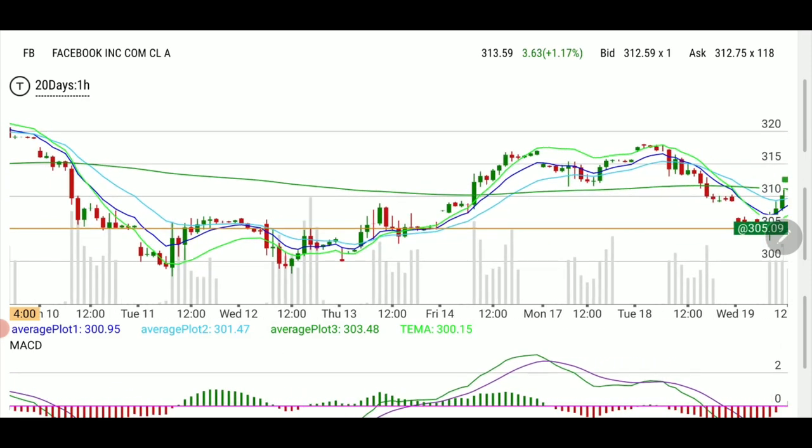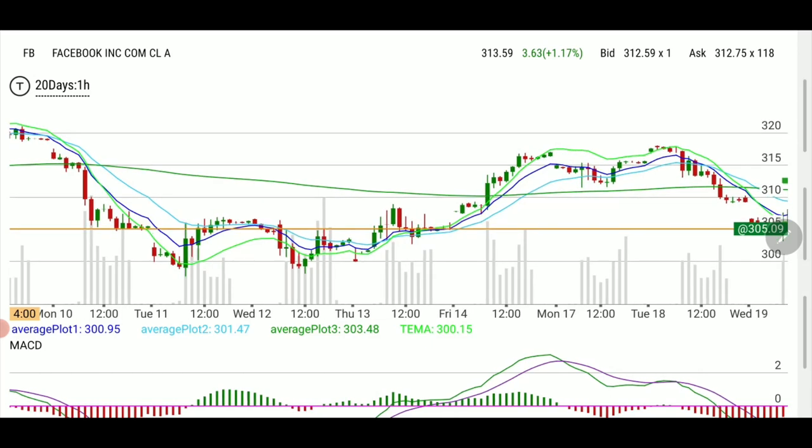This 305 line is where we are at support at the open. I'm going to hide the rest of the day so it doesn't get confusing. This is the first thing I look for — we're on support. Either we lose that support and drop down to the 300 area, or we bounce on it and move up.